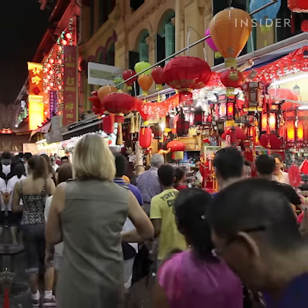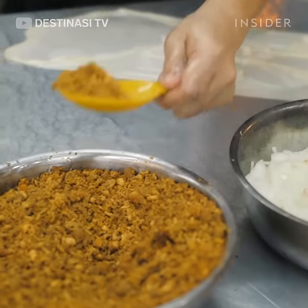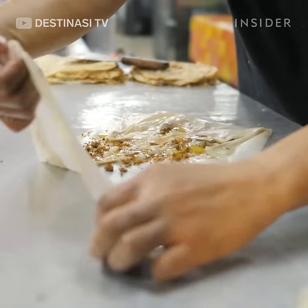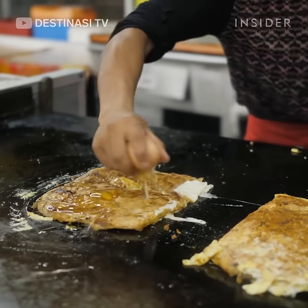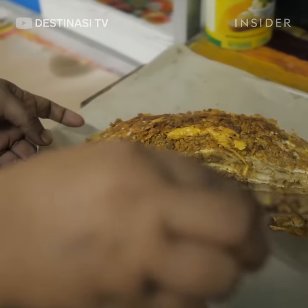Murtabak has become a popular item on the streets of Singapore. The murtabak features meats and spices wrapped inside a thin, savory pancake fried to perfection and served with a side of curry. You can also find variations of murtabak in the Middle East.